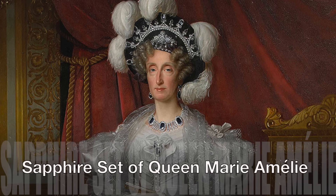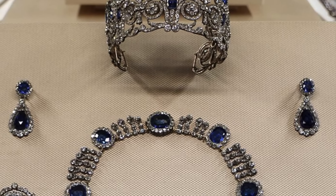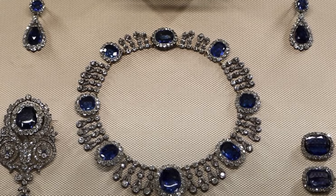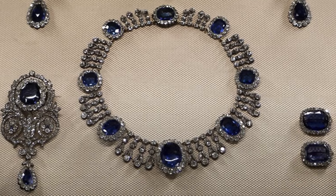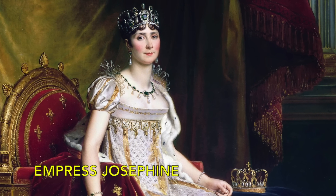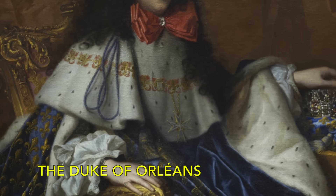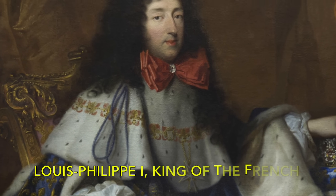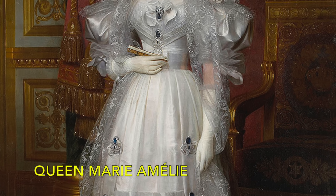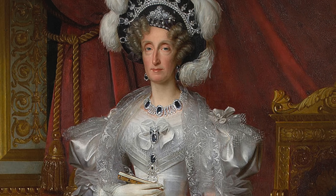Sapphire Set of Queen Marie Amelie. The suite, comprising a tiara, necklace, earrings, a grand brooch, and two smaller cluster brooches, was once part of an even more extensive parure. Some of the sapphires in this set are rumoured to have originally belonged to Empress Josephine. In 1821, the Duke of Orléans, who would later ascend the throne as Louis-Philippe I, King of the French, gifted these sapphires to his wife, Marie Amelie. As Queen of the French, she wore these jewels, adding to their historical significance.